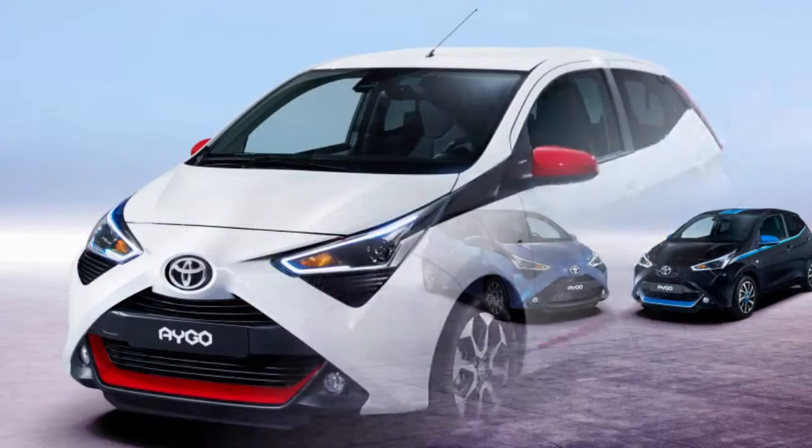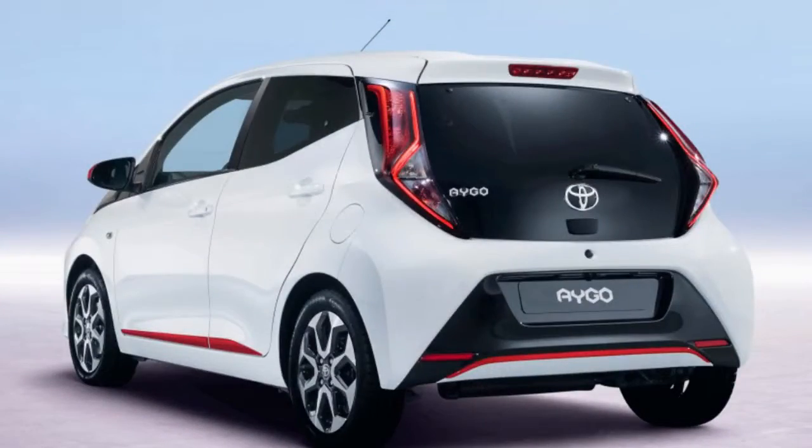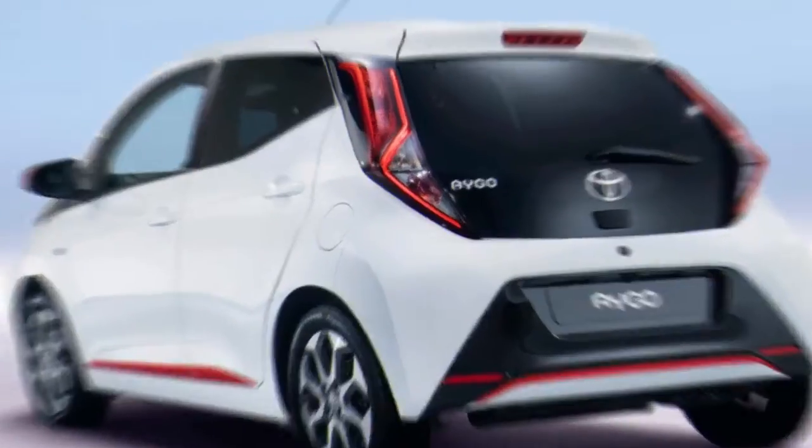At the back, the main significant change is in the taillights, which now have a crisscrossing LED light strip like what you'll find on a Toyota Prius.